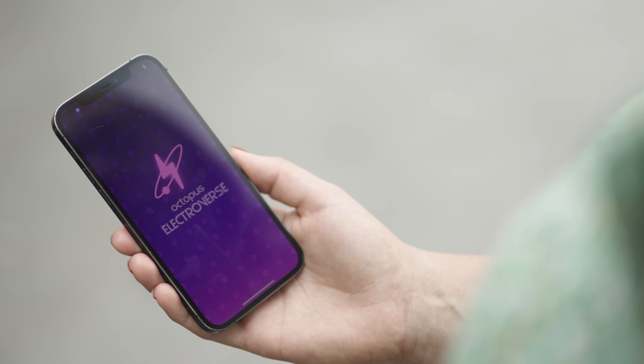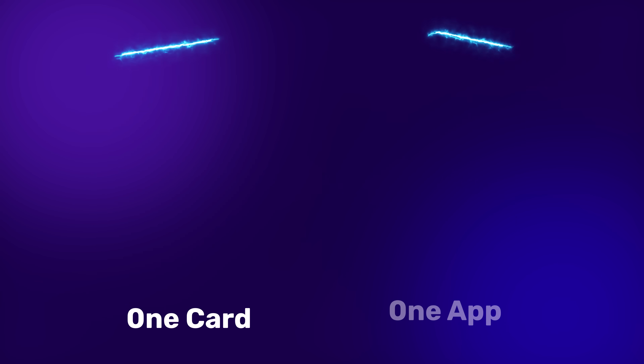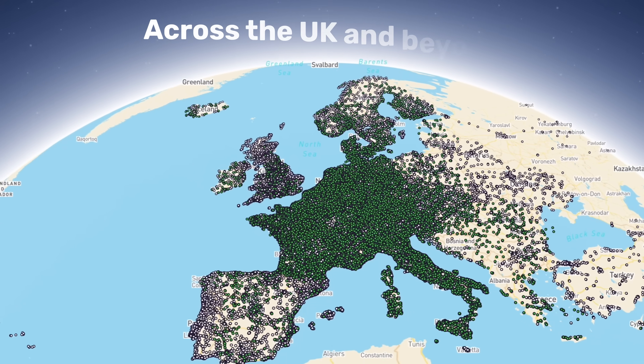At Octopus Electroverse we have one goal: to make public charging simple. We're consolidating the network so that you have one card and one app to access hundreds of thousands of chargers across the UK and beyond.